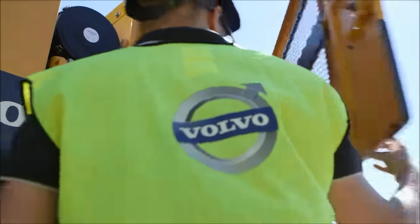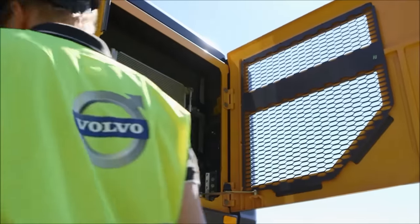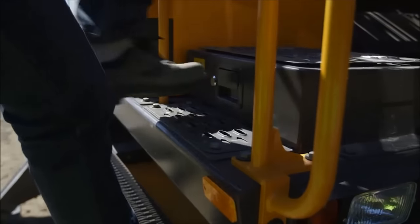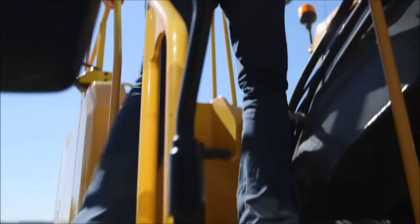Wide opening doors lock automatically in the open position for safe and easy access, and punch steel plates and handrails provide additional safety when the operator needs to climb onto the machine.